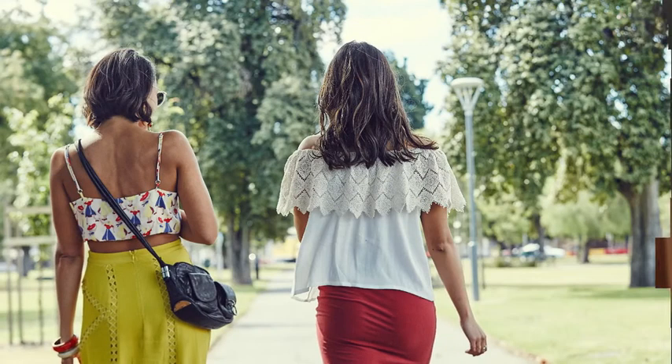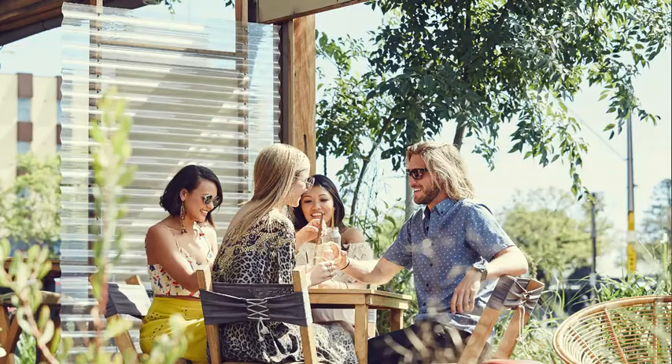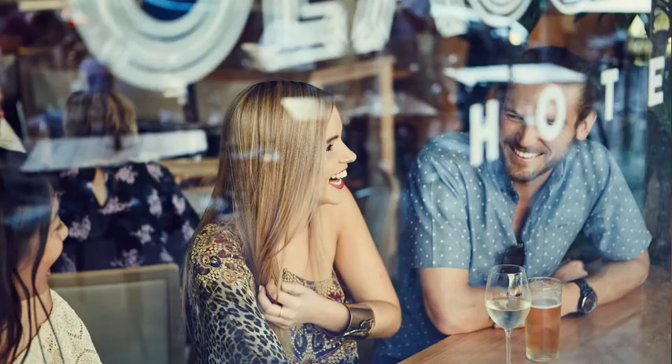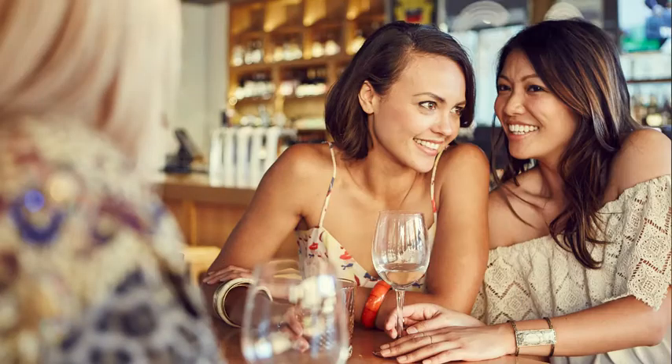What really drew me to this site was its location sitting right on a park — and for me, that's what Adelaide is based around: its parklands. But also you're literally within a stone's throw from Gouger Street, where you've got some of the best restaurants and bars in Adelaide.